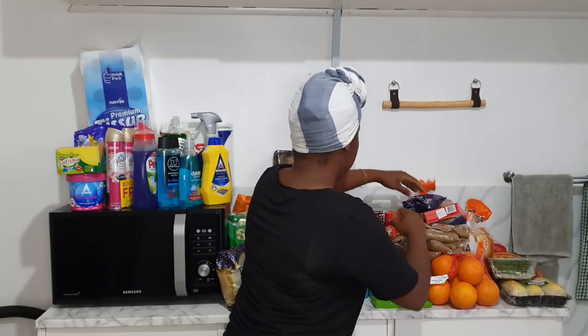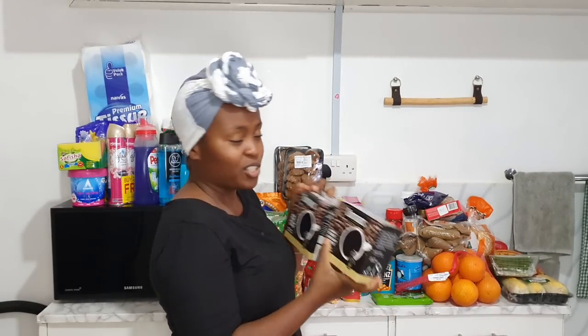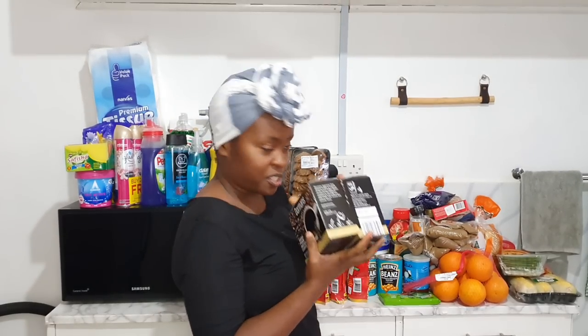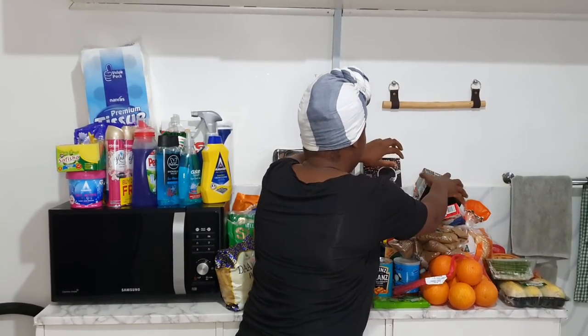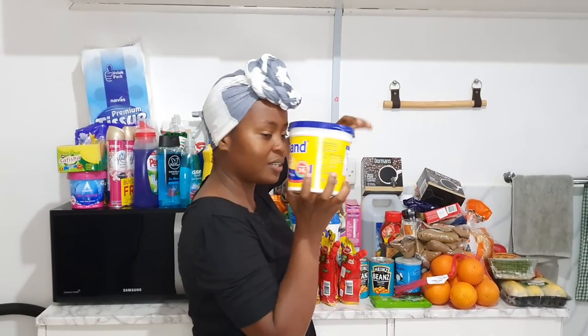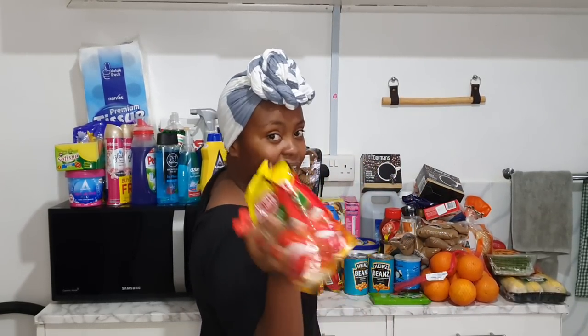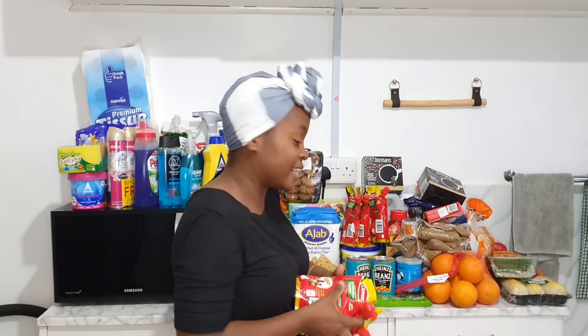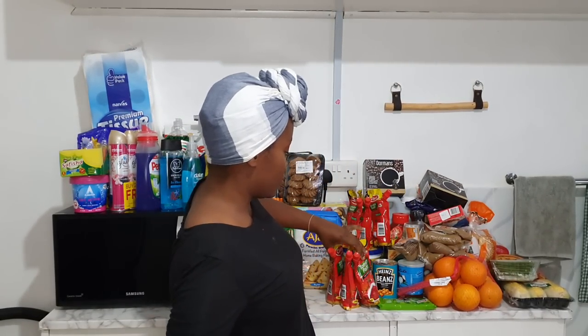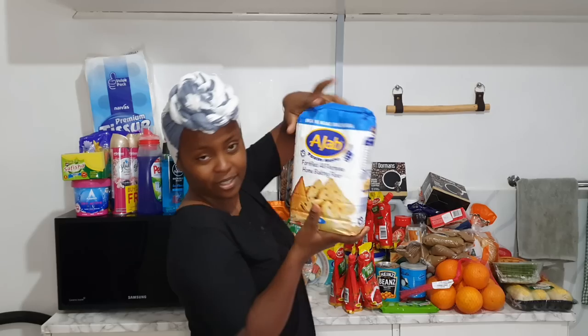I got the fine instant Dormans coffee — we normally get one but we've started buying two because we need to stay awake and make more money to survive in this Kenya. Then I have Blue Band original, one kilogram. The next thing is tomato paste, again for Doctor's Kitchen — that's my eatery. We use this to make pilau there, along with pilau masala. And I have Dania chako because chapati.